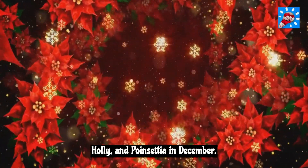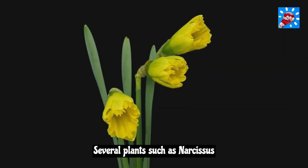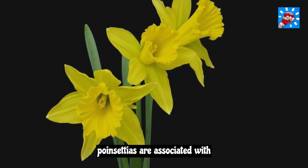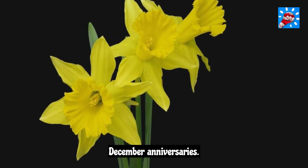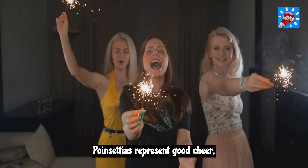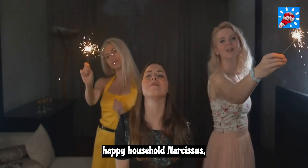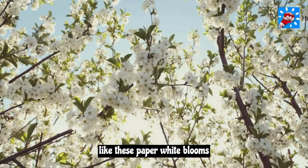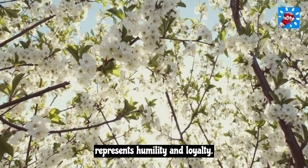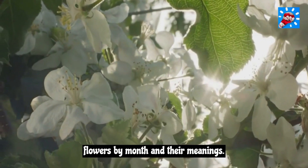Narcissus, holly, and poinsettia in December. Several plants, such as narcissus — think forced flowers — hollies, and poinsettias, are associated with December anniversaries. Poinsettias represent good cheer, while hollies represent a wish for a happy household. Narcissus, like these paperwhite blooms, represents humility and loyalty.